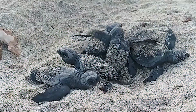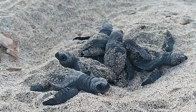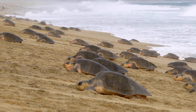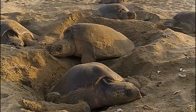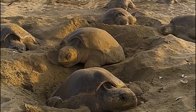The olive ridley turtle is a small species, growing to just over two feet in length. Olive ridleys nest in aerobattas, which are large groups of sea turtles nesting at the same time. Although aerobattas are not well understood, the timing is thought to coincide with weather events such as strong winds or cloudy days, or with moon and tide cycles.